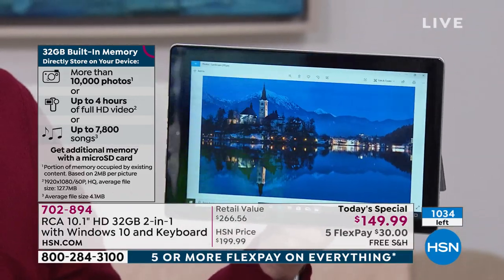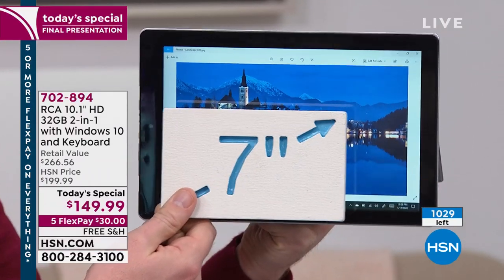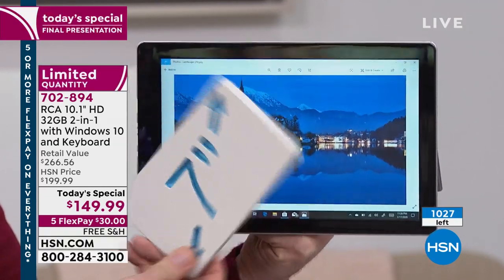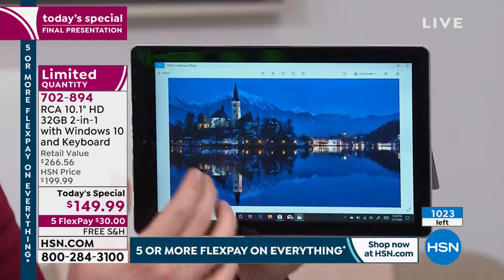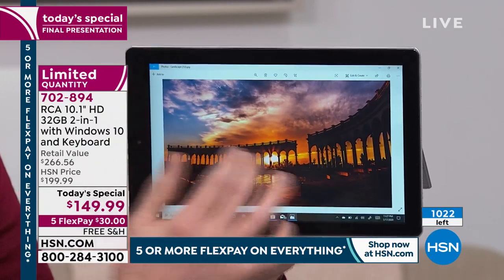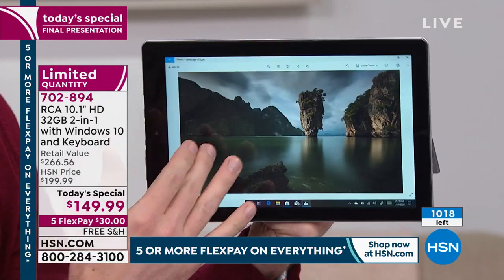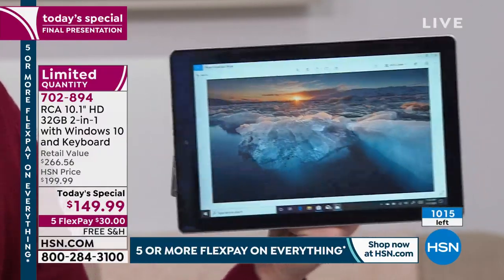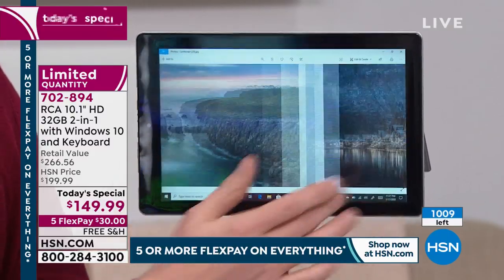The most popular tablet screen in America is seven inches — look at the difference with this ten-inch screen. It's like placing three seven-inch tablets side by side to equal one ten-inch. Notice the colors — so vibrant and rich in saturation. It's an IPS screen, meaning you don't have to be dead-on; it allows more light through the panel, so you can watch from every angle without the picture going black, gray, or out of focus.